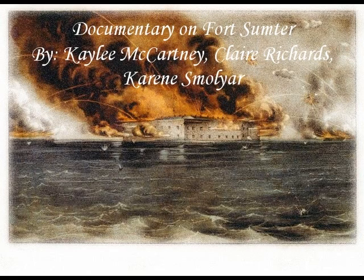Documentary on Fort Sumter by Kaylee McCartney, Claire Richards, and Karina Smoyer.